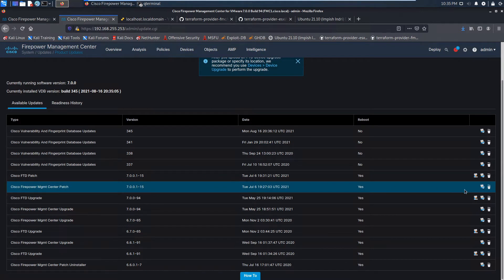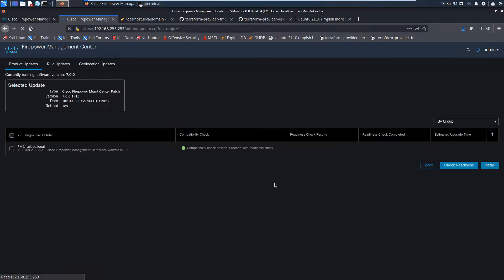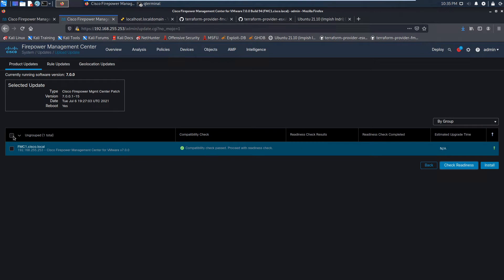Let's go ahead and patch our Firepower Management Center. We'll go into updates, select our update, and I'm going to include the readiness check.